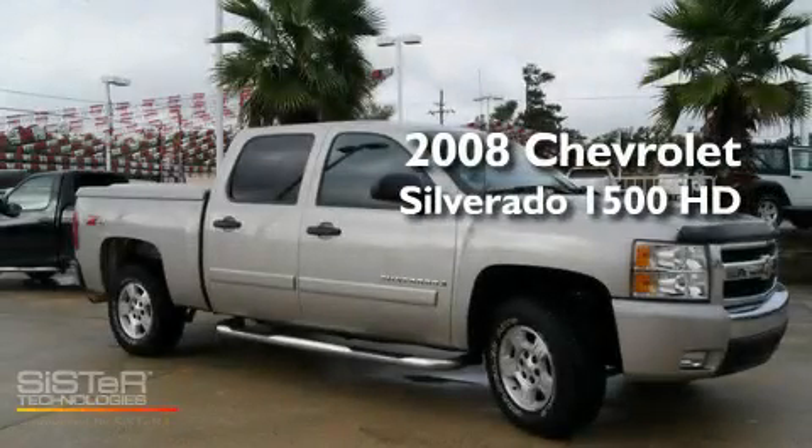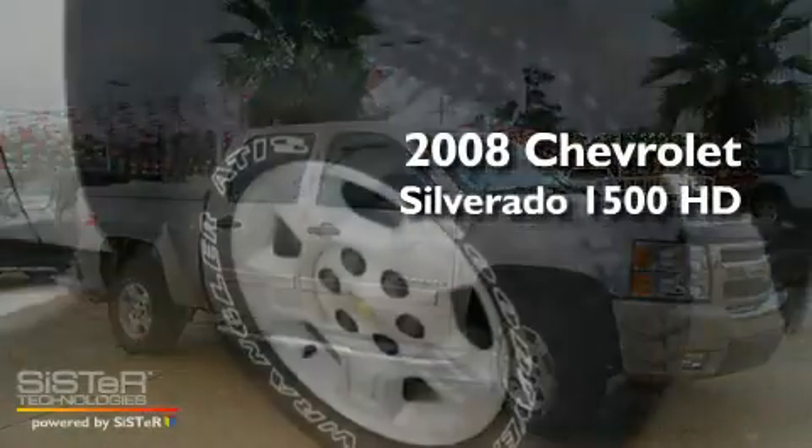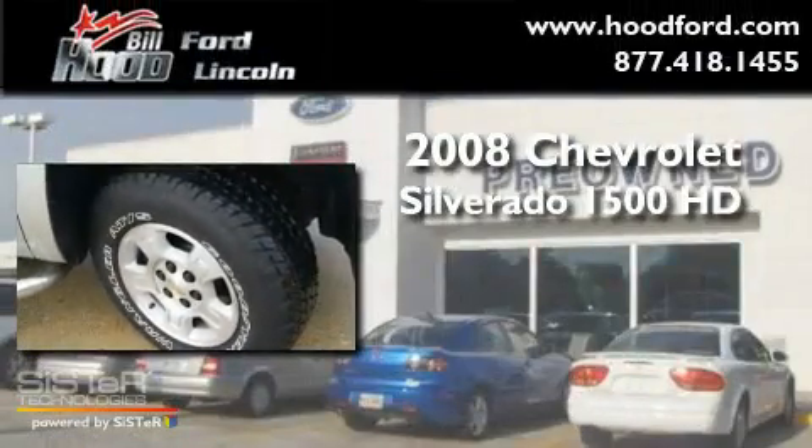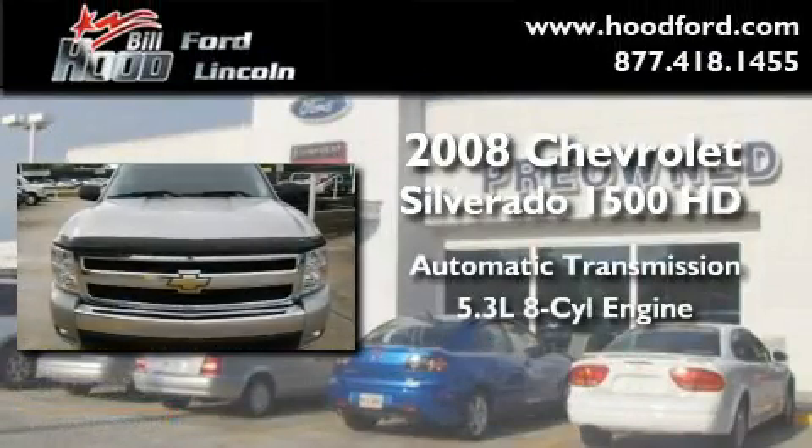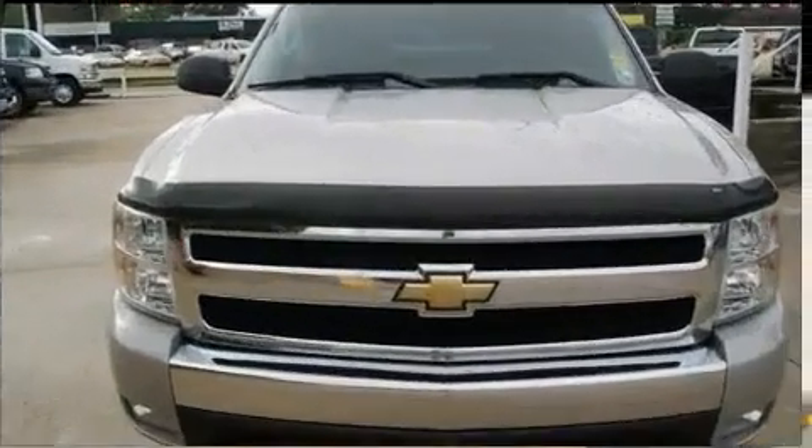This is a 2008 Chevrolet Silverado 1500. This truck has an automatic transmission, a 5.3-liter V8, and four-wheel drive.